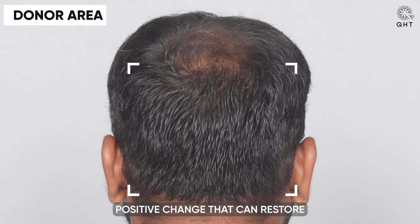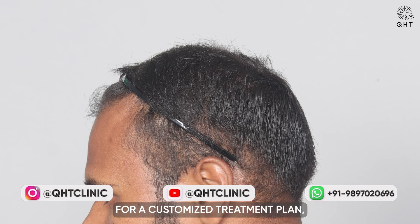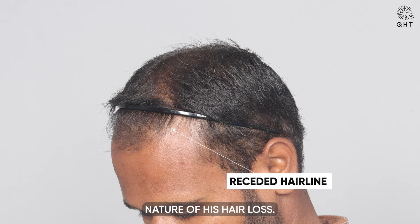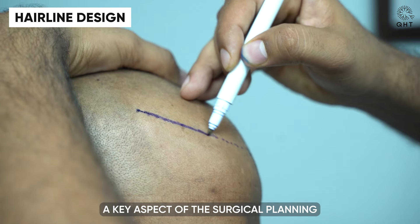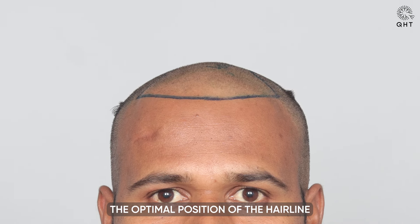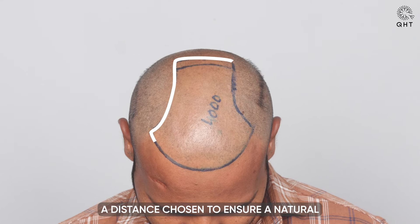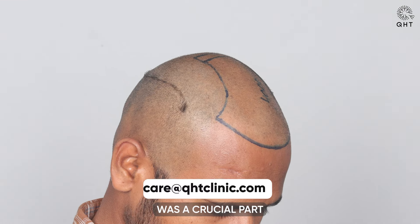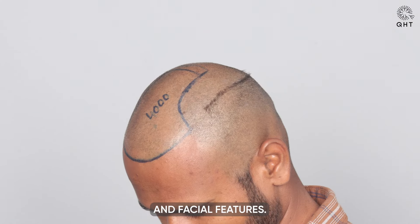Hopeful for a positive change that can restore both his hair and confidence, his situation calls for a customized treatment plan considering the widespread nature of his hair loss. A key aspect of the surgical planning was the careful design of a new hairline. We determined the optimal position of the hairline to be 7 cm from the glabella point, a distance chosen to ensure a natural look that complements his facial structure. This design approach was tailored specifically to his age and facial features.